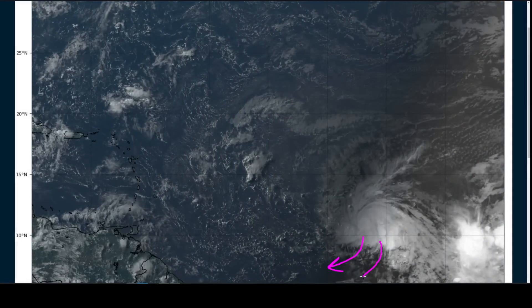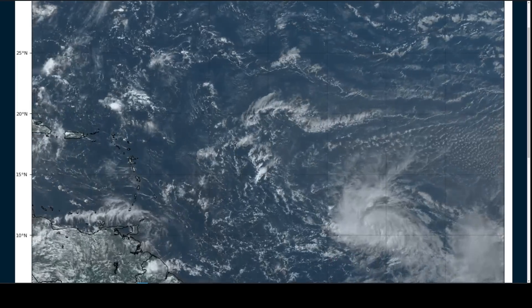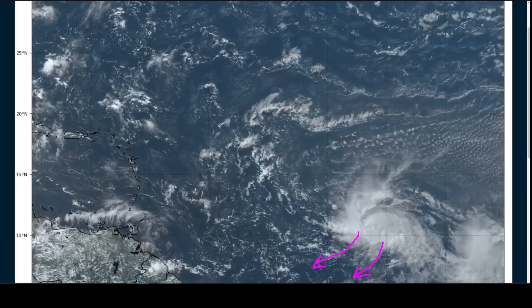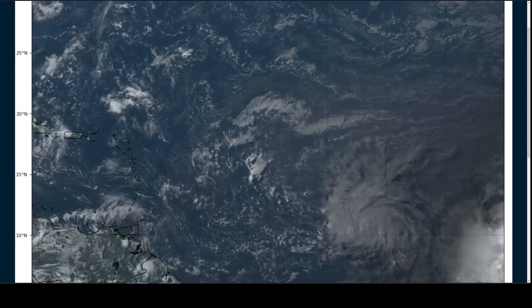You'll also notice on the big loop here that some clouds at the upper levels are now streaming out toward the south and southwest. Yesterday, that wasn't happening, and these clouds were moving toward the center, so we're seeing an improvement in upper-level outflow — or breathing of the storm — indicating that the upper-level environment is a little more favorable today than it was 24 hours ago.